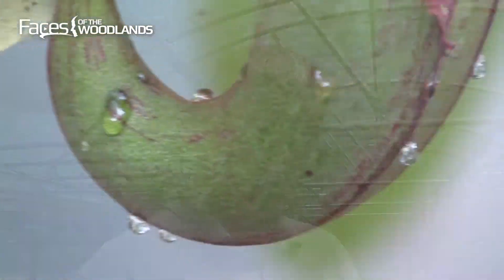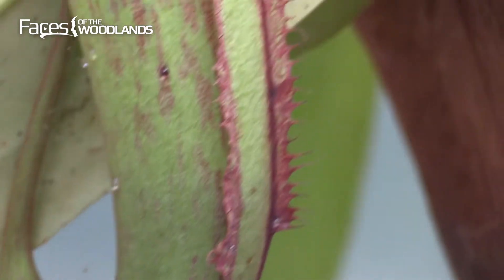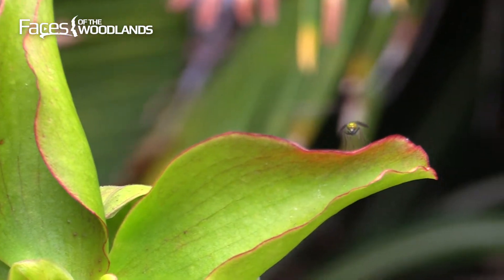In order for a plant to be considered carnivorous, it has to be able to do three things. It has to attract the food, it has to capture the food, and it has to digest the food. There are a lot of plants that do one or two of those things, but in order to be a carnivorous plant, it has to do all three.